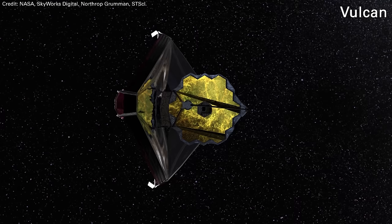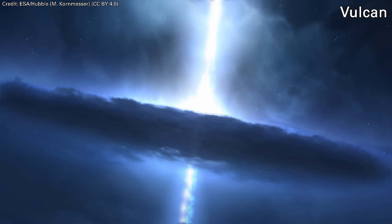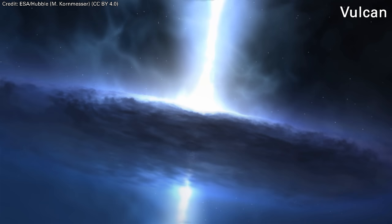For James Webb, those goals included peering into the dark ages of the universe, seeing the formation of the first galaxies, examining exoplanet atmospheres, seeing protoplanets forming, and seeing the first quasars. They had a bunch of science goals, asked what telescope would help answer them, and all emphasis gets put into those missions. There just isn't a lot of budget left over.